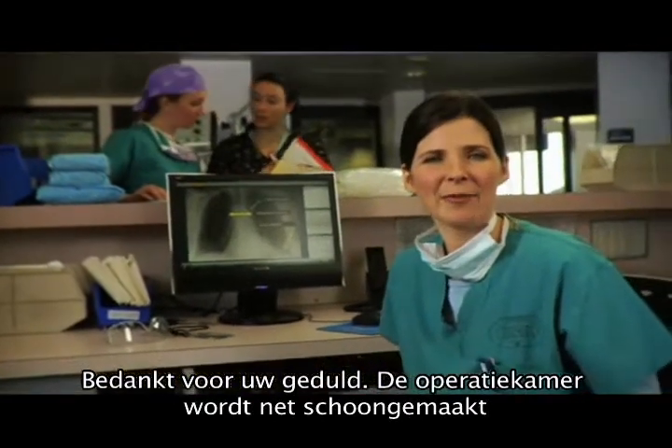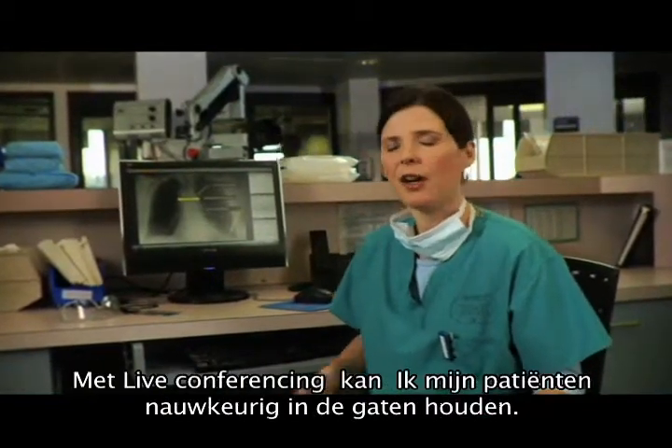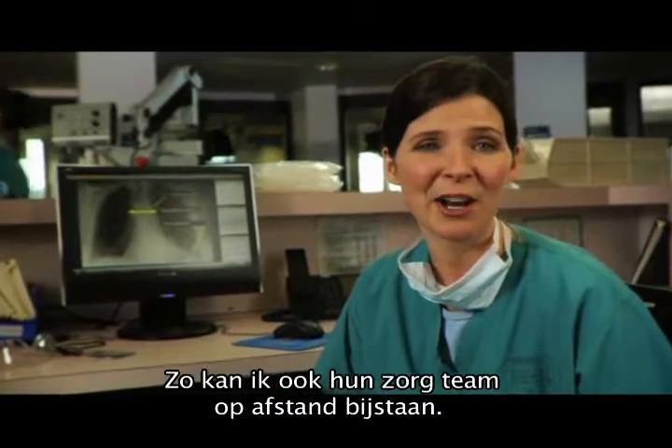Hi there, thanks so much for waiting. They're actually flipping the OR right now, so I've got a little downtime. I'm catching up on some emails and calls I missed while I was in surgery. I especially love live conferencing because it helps me keep close tabs on my patients, and I can support their care teams even if I'm across town.